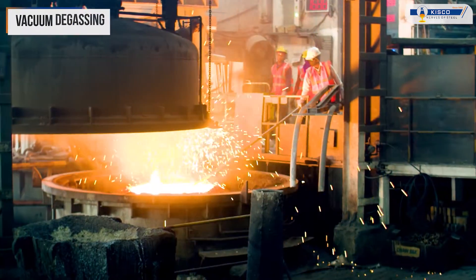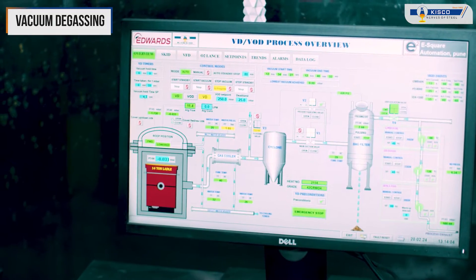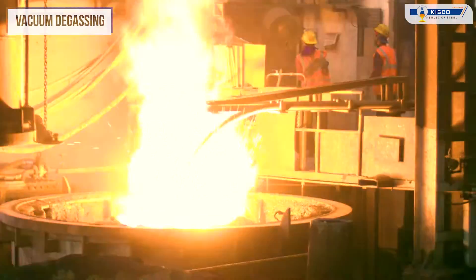Subsequently, we employ vacuum degassing, which helps achieve unparalleled cleanliness and removes impurities, setting the stage for making products with exceptional life and performance.